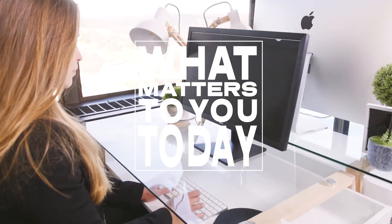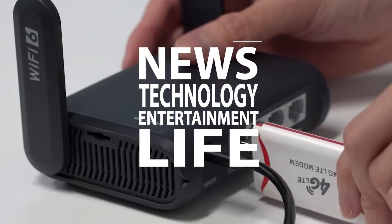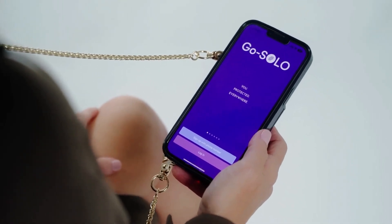Welcome to what matters to you today. We bring you the latest news, technology, entertainment and life from around the world. In this episode, we take a look at some of these must-have security gadgets you need.